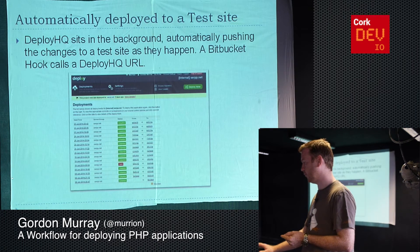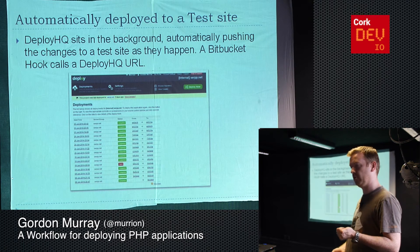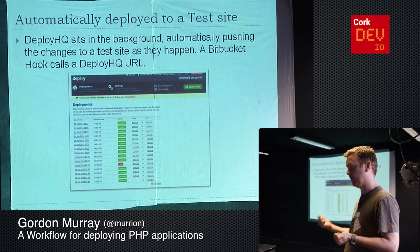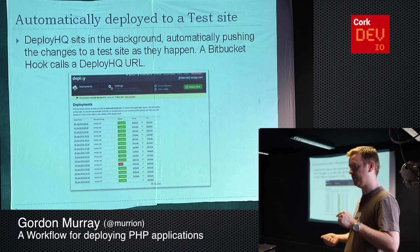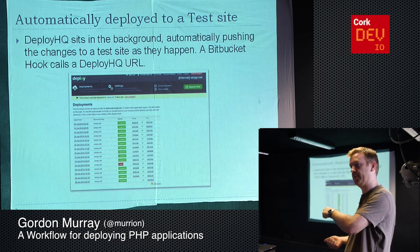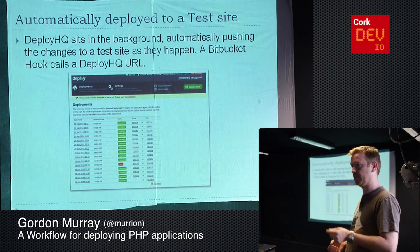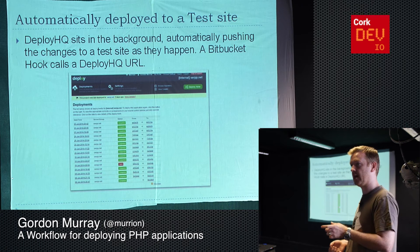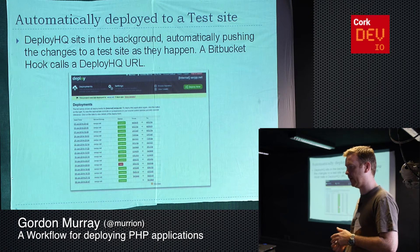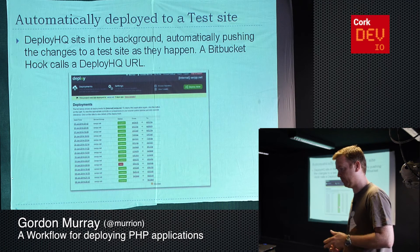While that's happening, we use DeployHQ, which sits in the background — that's another service we use. It can connect directly to Bitbucket where the code is stored and knows where the server is, where the code is supposed to go. So as soon as you make a commit and you're updating the client in Teamwork, it's at the same time pushing code onto a test server. Every client we have — say we're working for a project on domain.com — we'd usually have a subdomain test.domain.com, which is an exact copy of the live site. So work goes directly there and the client can see it's ready for testing in Teamwork, then go to the test site and have a play around.